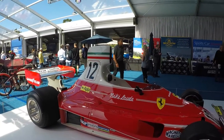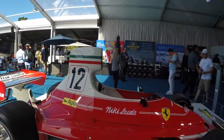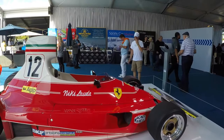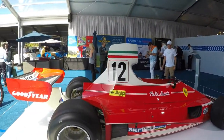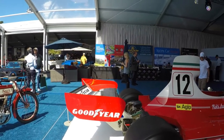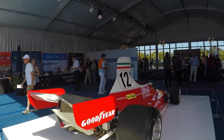It's a 1975 championship winning car. I believe it had a V12 and if you've seen the movie Rush, these era cars are very famous. But it's just a gorgeous car to see. Just the raw metal and Italian flag red and the white. It all really comes together.